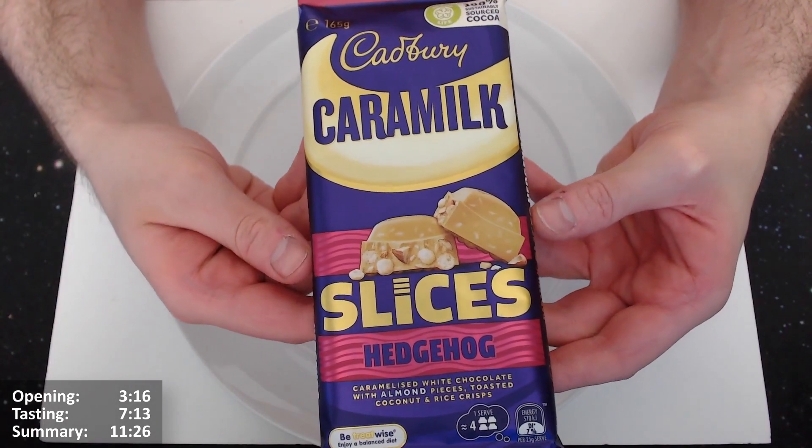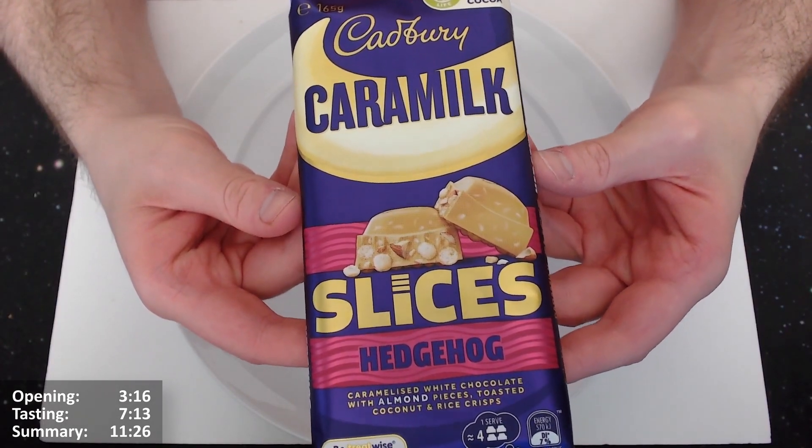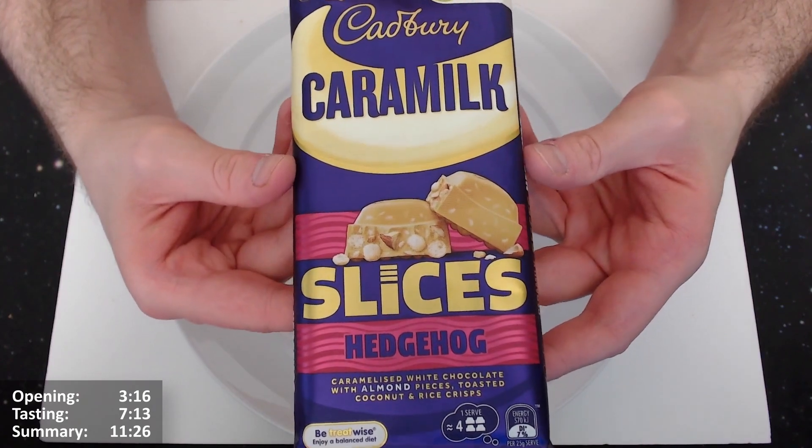I'm going to give this Cadbury Caramilk Slices Hedgehog — yes, Hedgehog Slices — a look. I guess it's not actual hedgehogs involved. I don't believe so.